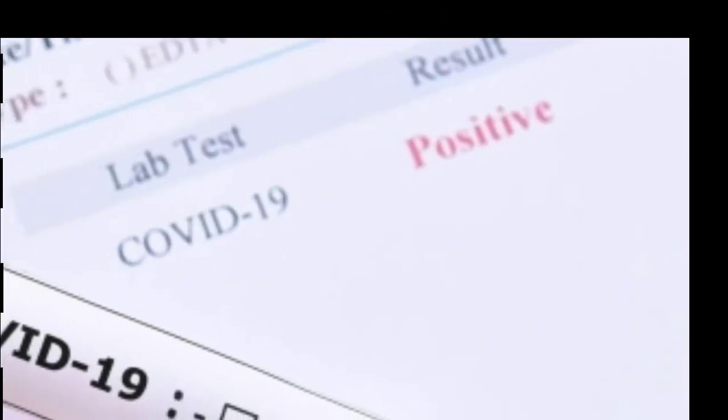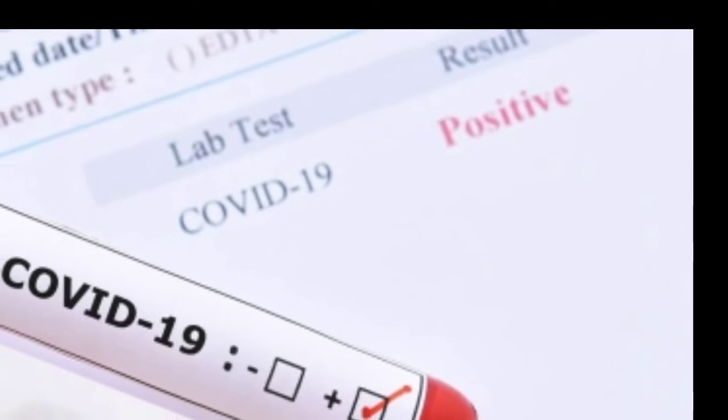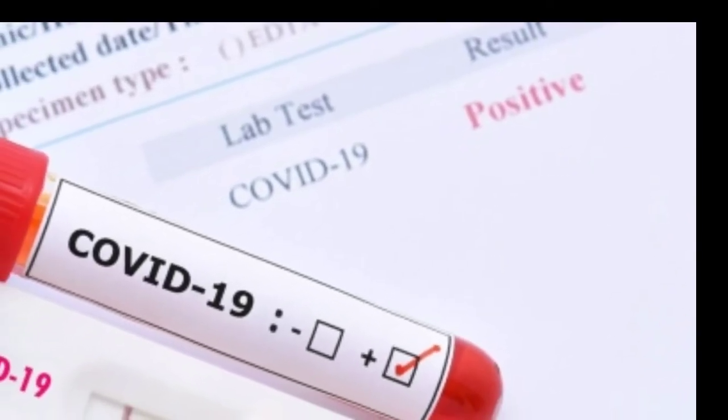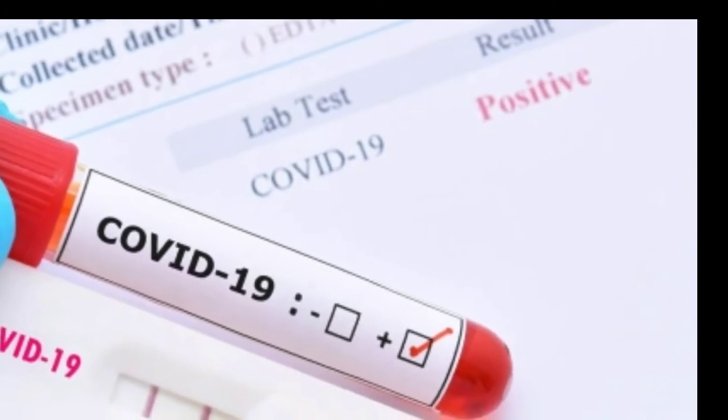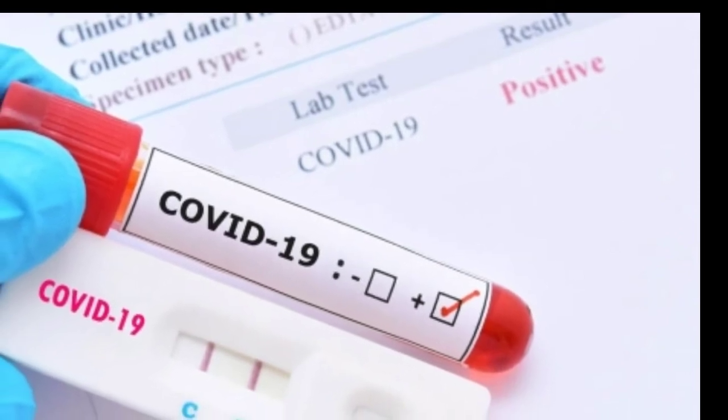Most Americans with private insurance can buy home tests online or in stores and have them paid for at the time of purchase, or get reimbursed by submitting a claim to their insurer. Make sure you save your receipts. The tests won't be subject to co-pays or deductibles.